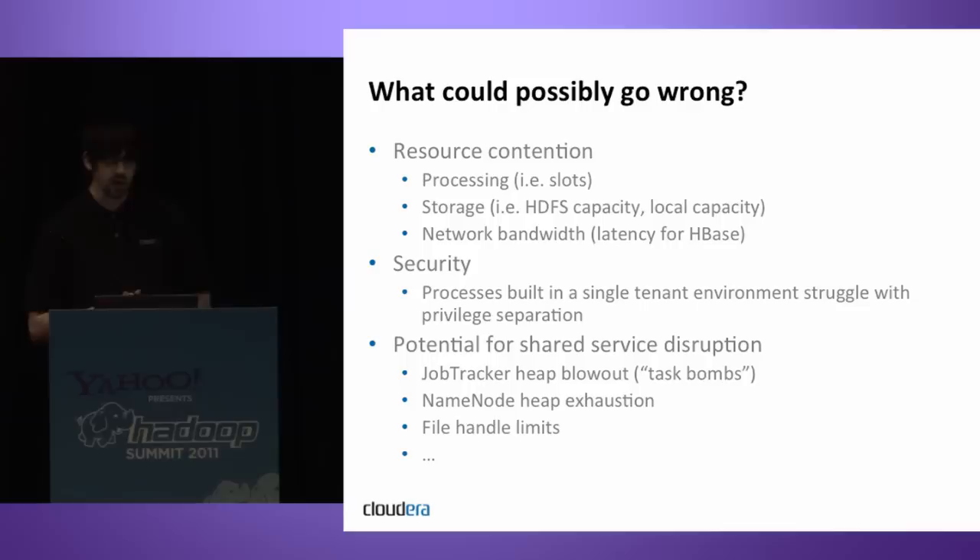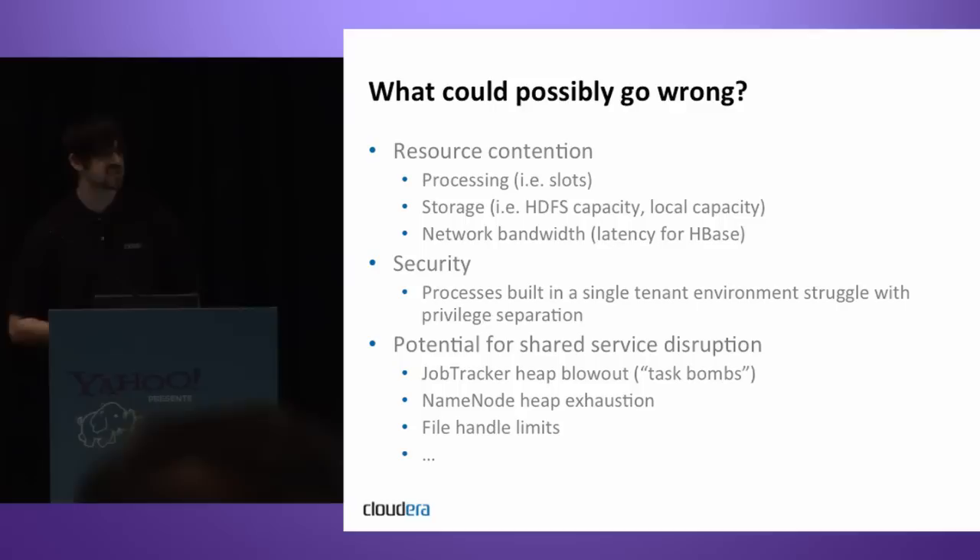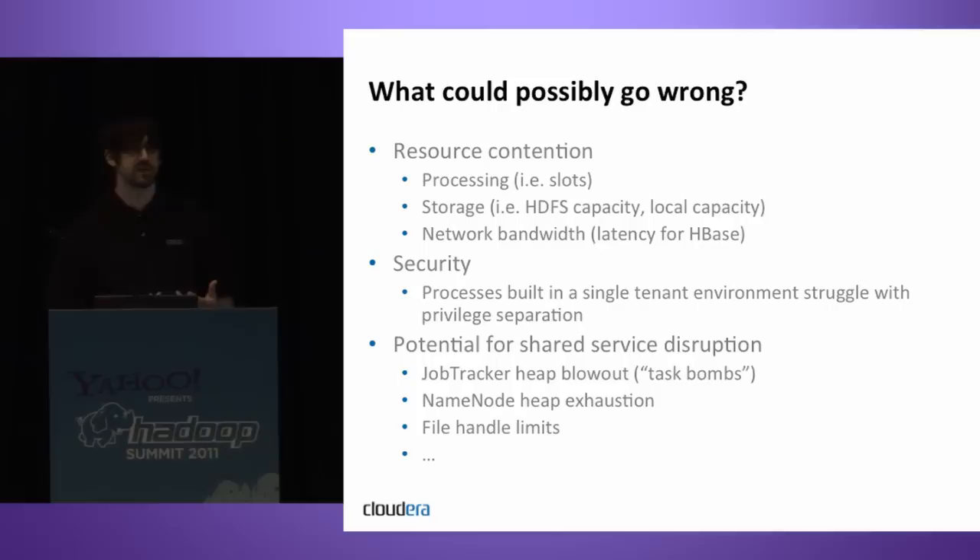Network bandwidth is also always in contention. During the shuffle phase of MapReduce jobs — between the map phase and the reduce phase — there's a ton of data moving around the network. Hopefully you use compression to mitigate this, but in many cases it still hurts. It's not uncommon for large MapReduce jobs during the shuffle phase to impact HBase performance where low-latency access is really important.